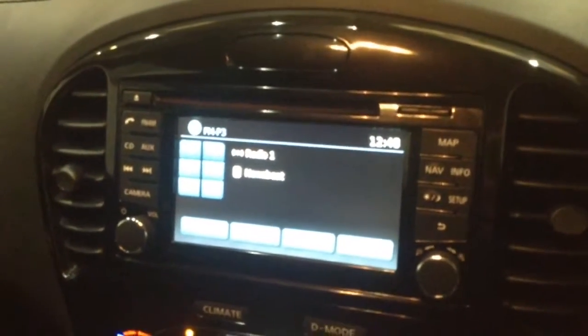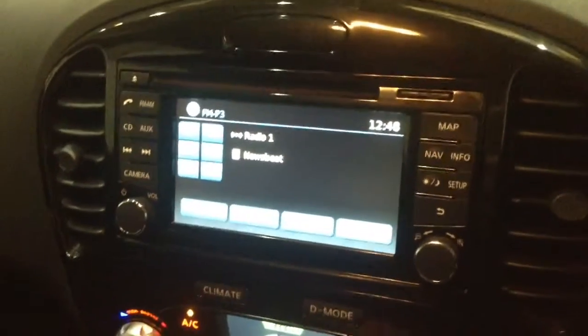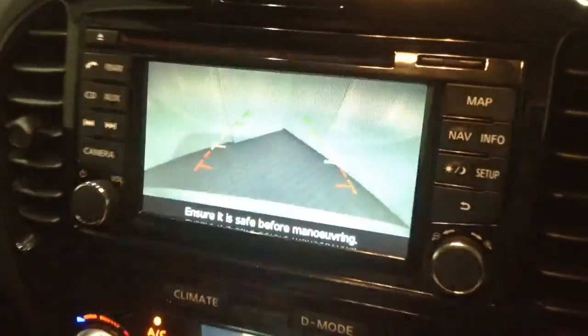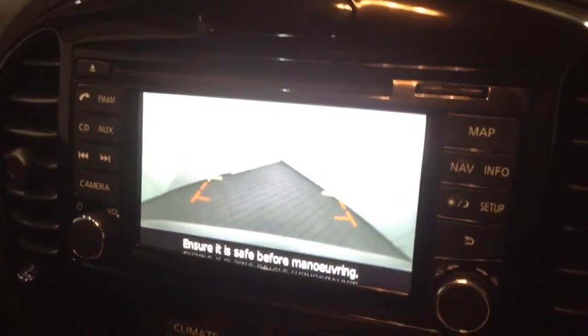On the centre console you've got your CD and radio display. This vehicle is also equipped with Bluetooth technology to allow you to make phone calls safely whilst on the move, and to stream media from Bluetooth compatible devices straight to the vehicle without the need for any wires. This is additionally where your reverse parking camera will appear, with a grid warning system to show how close to objects you're getting.